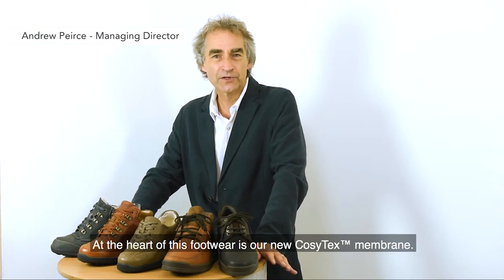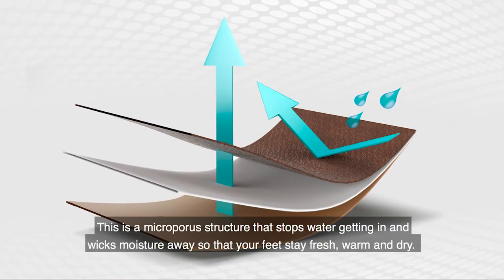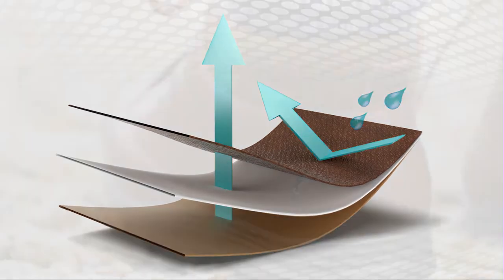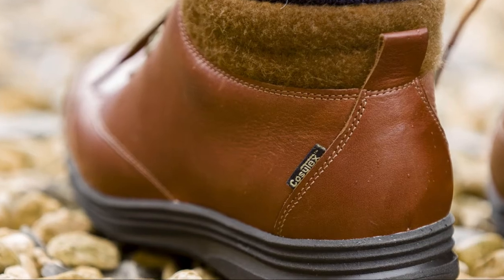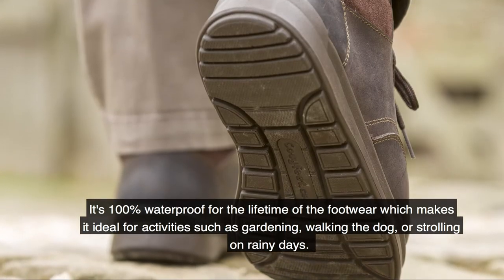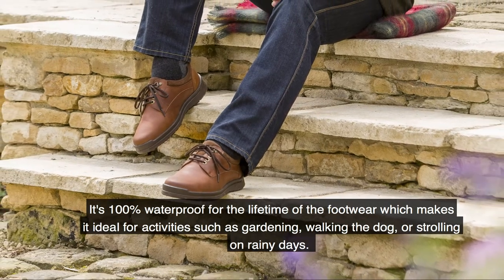At the heart of this footwear is our new Cozytex membrane. This is a microporous structure that stops water getting in and wicks moisture away so that your feet stay fresh, warm and dry. It's a hundred percent waterproof for the lifetime of the footwear, which makes it ideal for activities such as gardening, walking the dog, or strolling on rainy days.